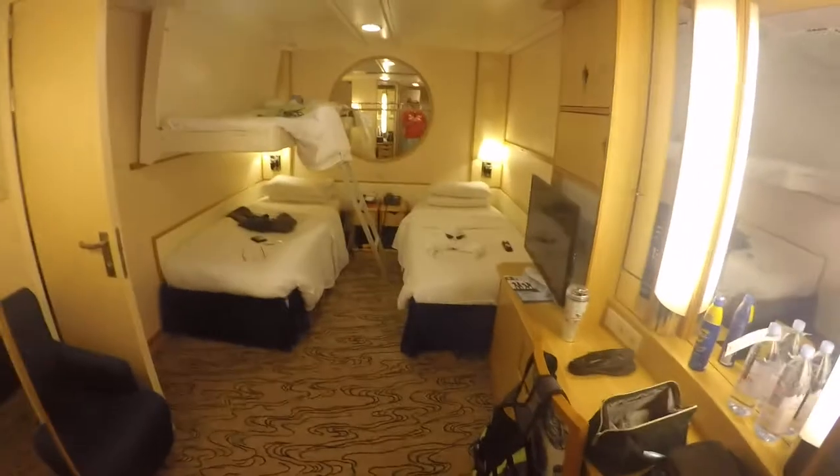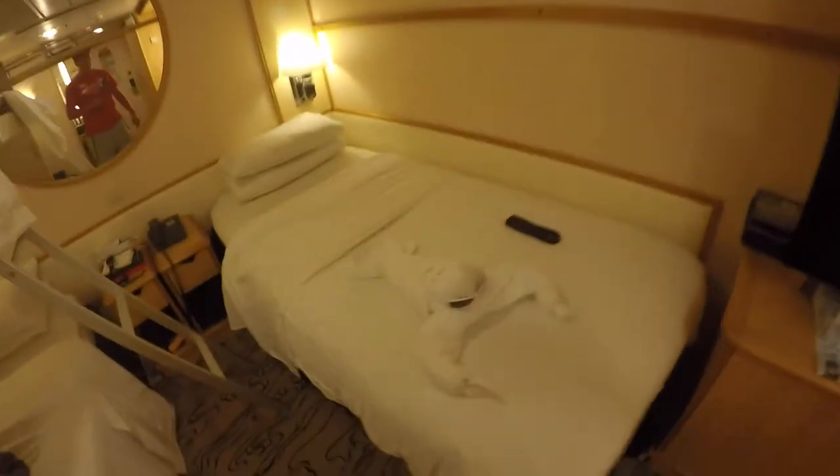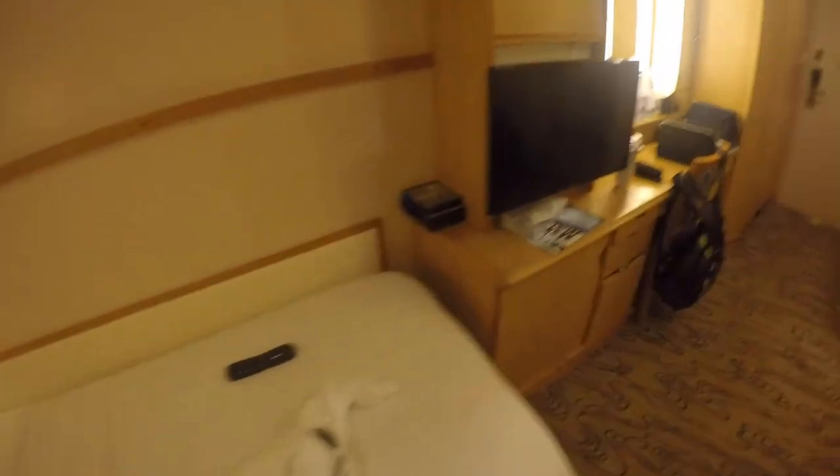Inside you can see that we have two twin beds that are separated in this room, and there's a bunk bed that comes down. There are also towel animals, and there's another bunk bed that could come down too. You just have to ask the attendant to take it down for you.